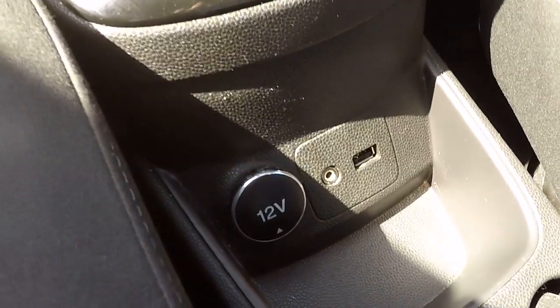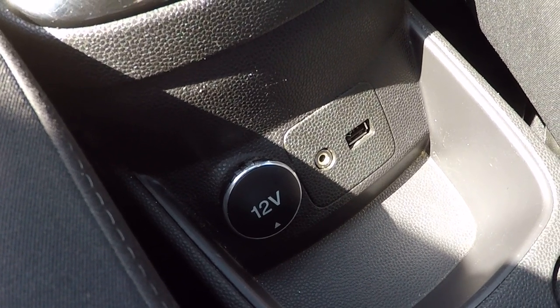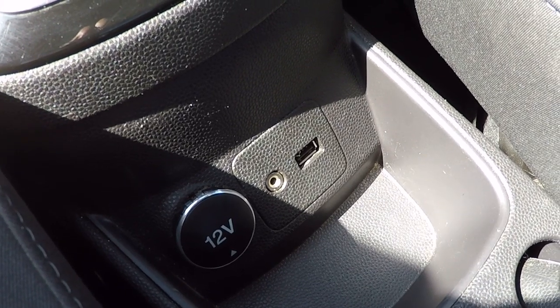There's a 12 volt power supply, USB connectivity, and an audio line-in. So you can download your favourite music onto a memory stick, pop it into the USB port, and play your own favourite music.